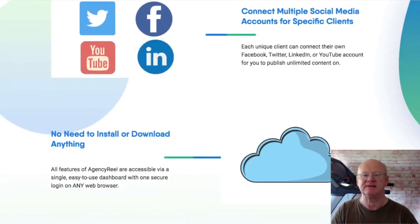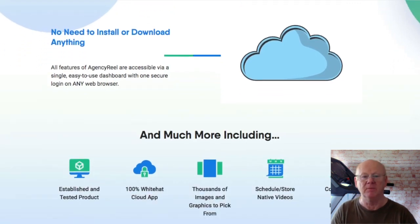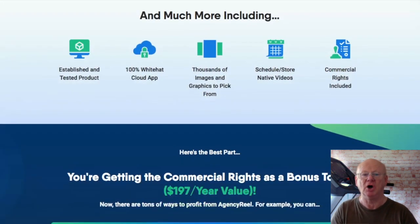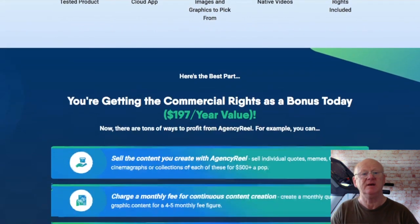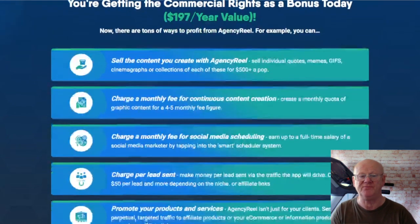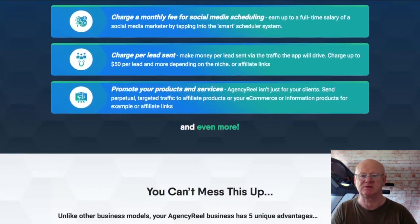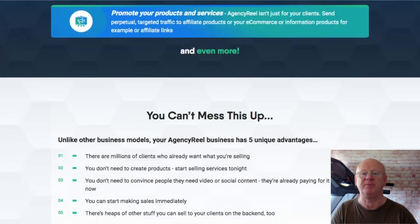One-time offer one is Agency Reel Professional, priced at $47. This is the upgraded, more advanced edition and it includes an unlimited clients license, unlimited content streams, publish unlimited content, 65,000-plus pre-made quote images content stream, a 5,000 pre-made movie quotes content stream, and the ability to create and publish SlideShare presentations and eBooks.